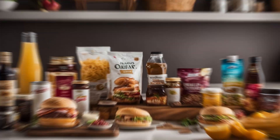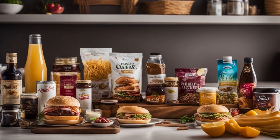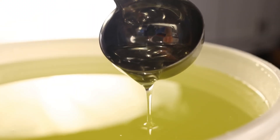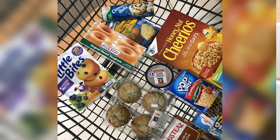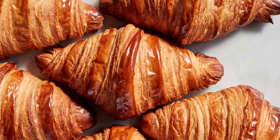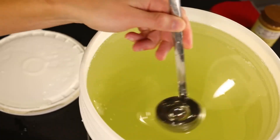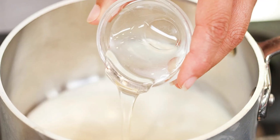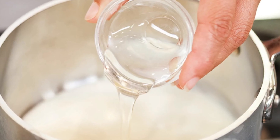Did you know 54% of foods you eat are hiding a sweet secret? That's right — corn syrup. This sneaky little sweetener has found its way into almost everything, from the jam on your toast to the buttery croissant you crave every morning. But have you ever wondered how something so simple becomes so irresistible? How did this sweet magic make its way into your favorite treats?